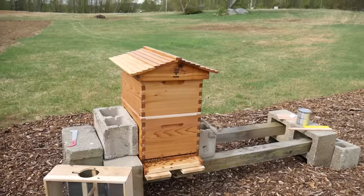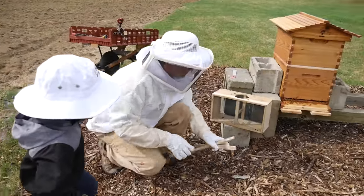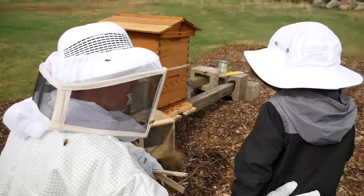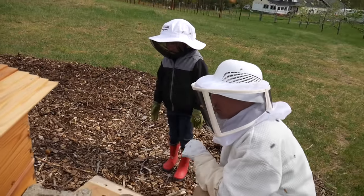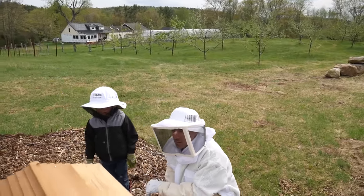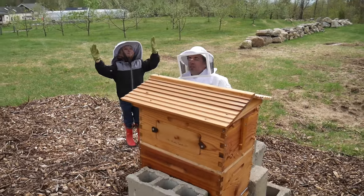Pretty cool, huh? Come over here. Say hi to the bees. Hi bees. It's okay — they can't sting you because you've got your net on. Hi bees, look at them. This is how they're going to go in and out of the hive. They go in there. Look up in the air — look at all those bees.